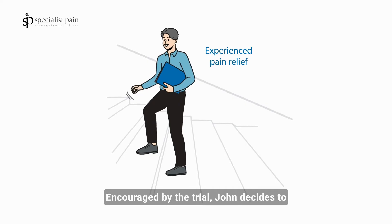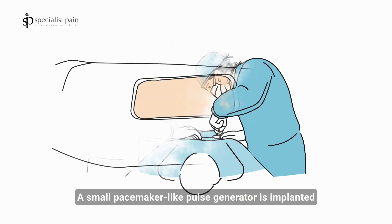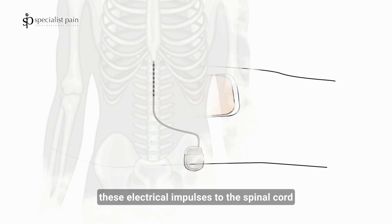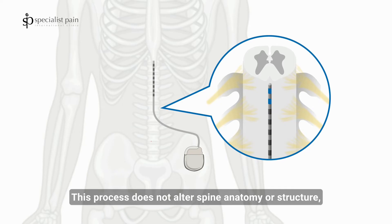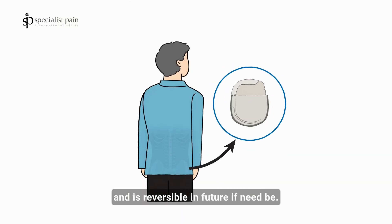Encouraged by the trial, John decides to proceed with the spinal cord stimulation implant. A small pacemaker-like pulse generator is implanted under John's skin, which generates and delivers electrical impulses to the spinal cord through a lead, or a special medical wire. This process does not alter spine anatomy or structure and is reversible in the future if need be.